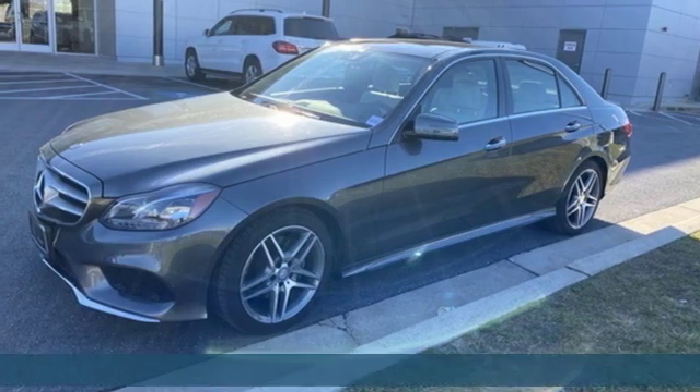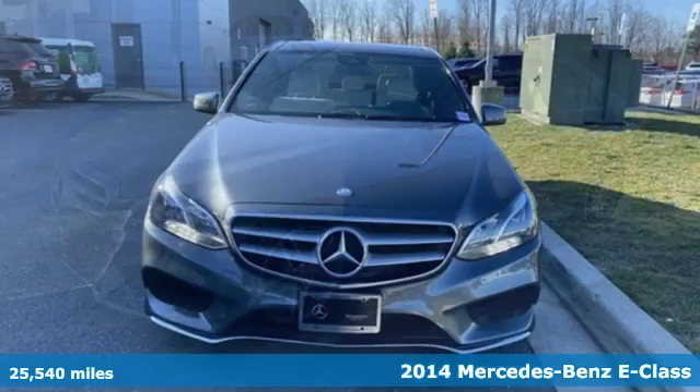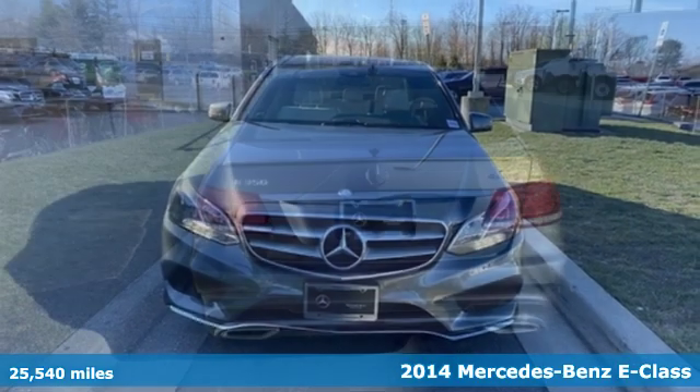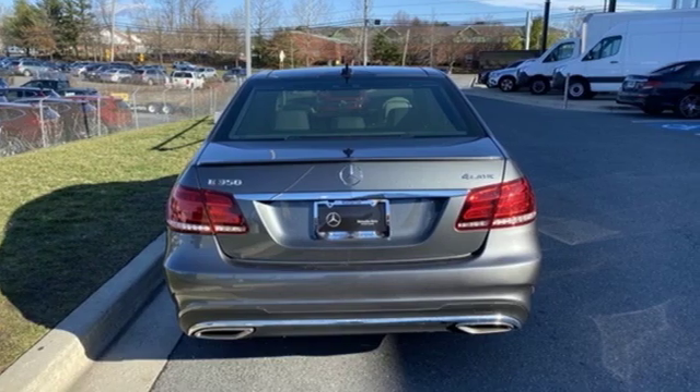It's a 2014 Mercedes-Benz E-Class. E equals innovation into style. However, the formula for sporty luxury in this E-Class is anything but formulaic.